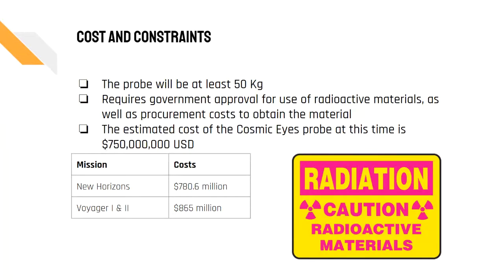A given constraint is that Cosmic Eyes will be at least 50 kilograms. However, the largest constraint with the mission will be obtaining approval for the use of radioactive materials and procuring them from the federal government. The price tag for the Cosmic Eyes mission will be around $750 million, which when compared to other missions with similar goals, gives the Cosmic Eyes mission a greater price-performance ratio.